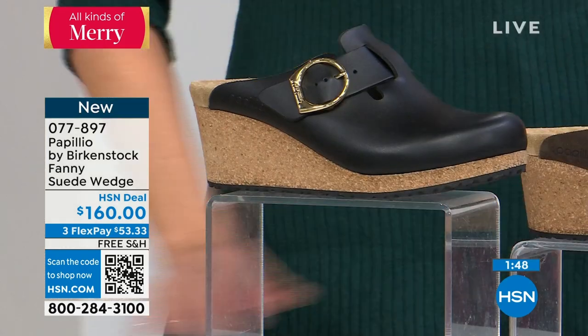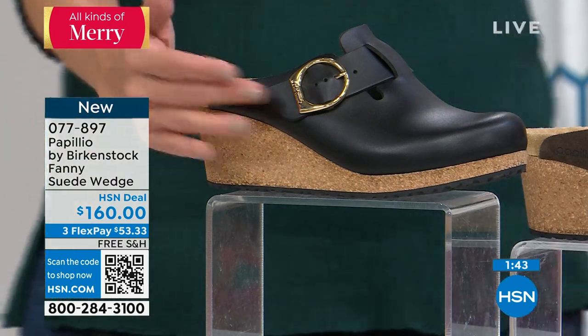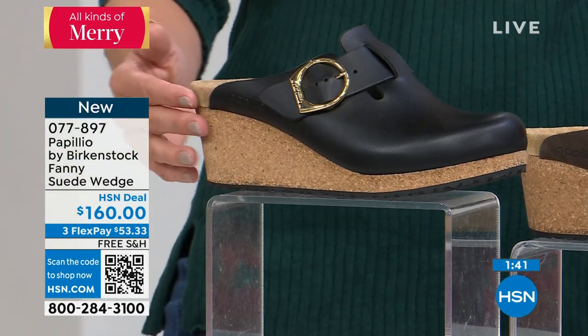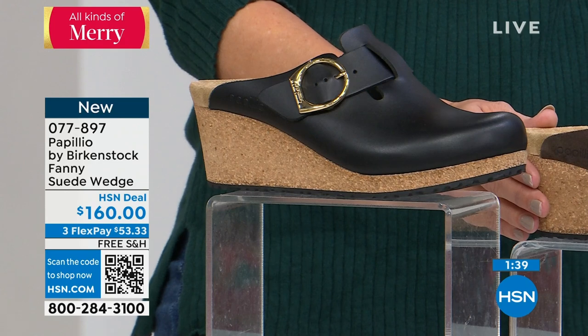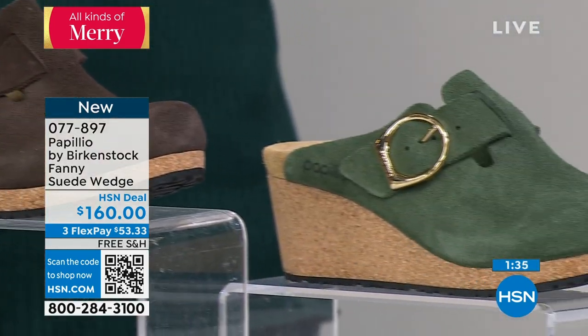Just so you know: if you want black, that one is leather — smooth leather. All the other options — roast, thyme, and warm sand — are all suede, genuine leather but suede leather.